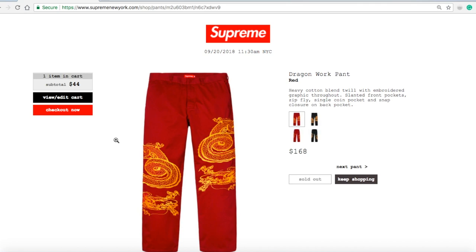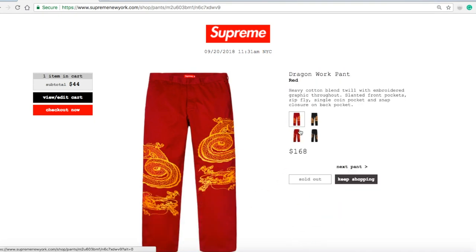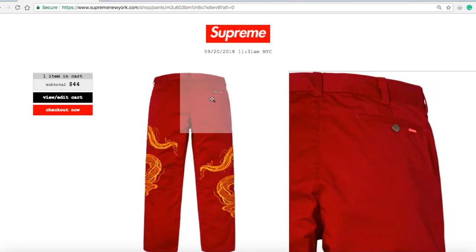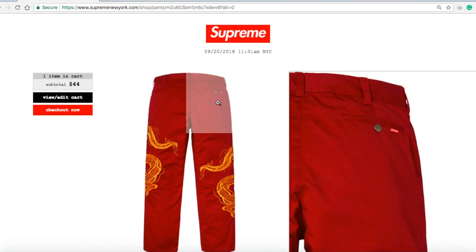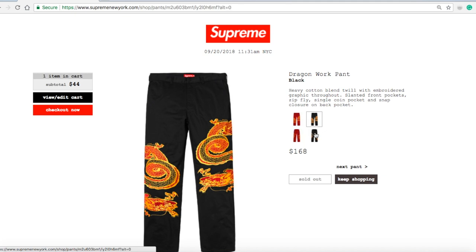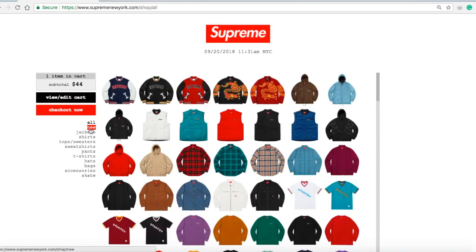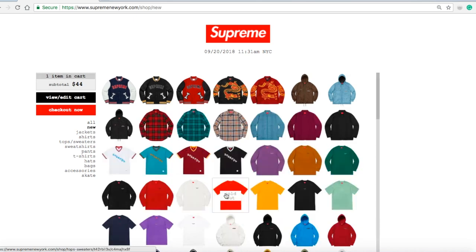Now the Dragon Work Pants for $168 — the red color is sold out. Heavy cotton blend twill, embroidery graphic throughout, slanted front pockets, zip fly, single coin pocket, snap closure on back pocket. There are left and right rear pockets — the right one has a snap closure. The black one is sold out as well. So the dragon pieces — both the jacket and work pants — are popular; everything's sold out.